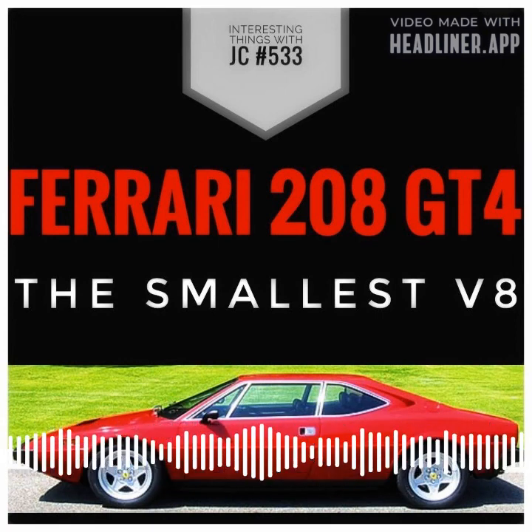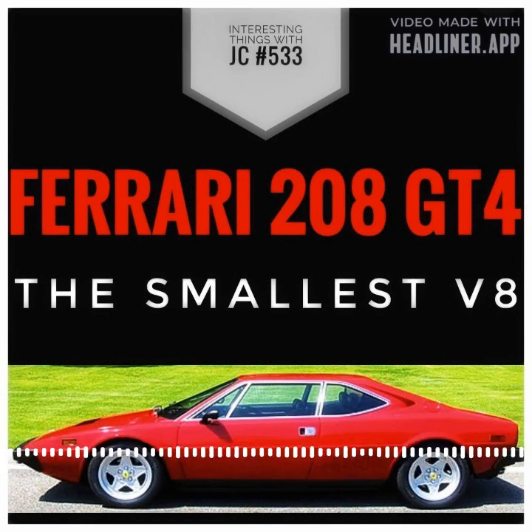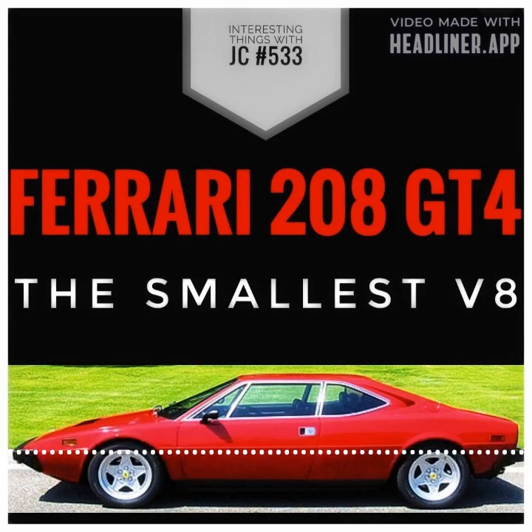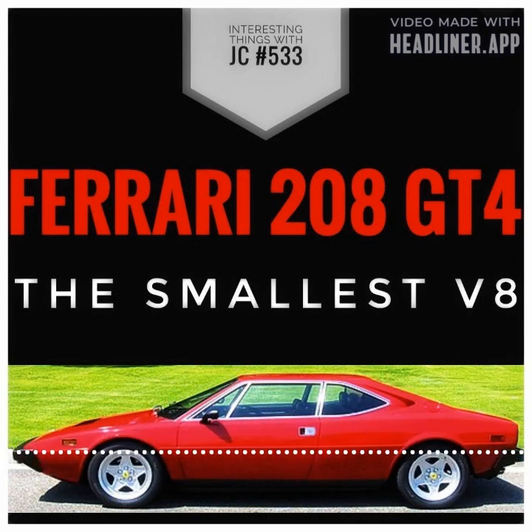Overall, the Ferrari 208 GT4 was the ideal blend of style and function. The V8 engine in this car is highly sought after by enthusiasts and collectors — a valuable piece of automotive history that demonstrates how engineering and design can be used to create something truly remarkable.